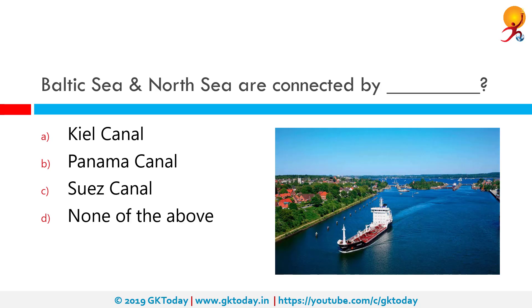The Baltic Sea and the North Sea are connected by the Kiel Canal. The Kiel Canal is a 95 km long freshwater canal in the German state of Schleswig-Holstein.